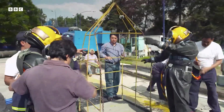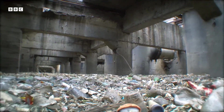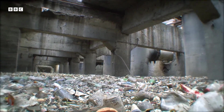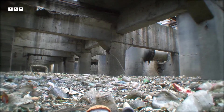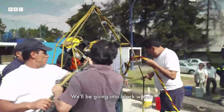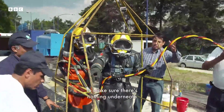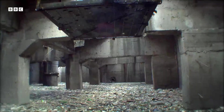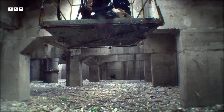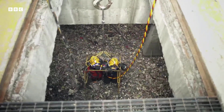Mexico City dumps all of its liquid waste from industry, homes, even hospitals, into a single sewer. And the huge sewage pumps regularly become blocked. Diving in some of the most toxic sewage in the world can bring some rather unexpected encounters.